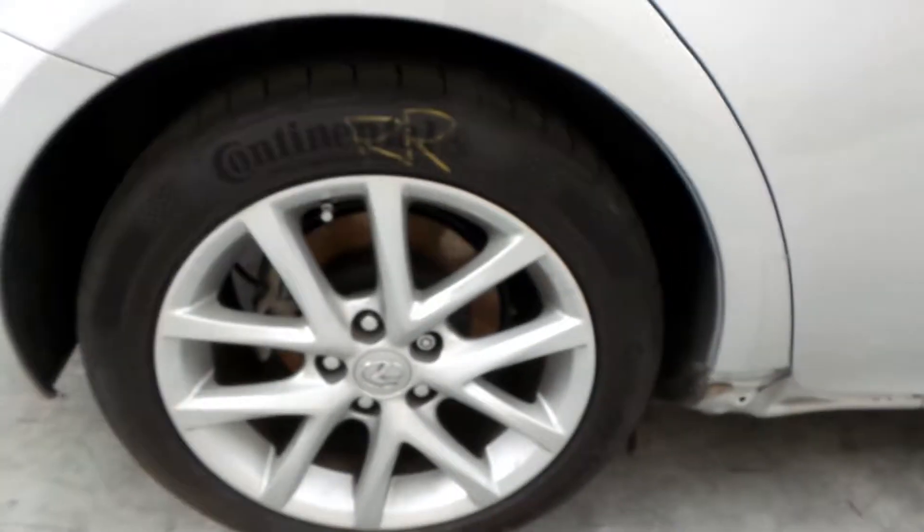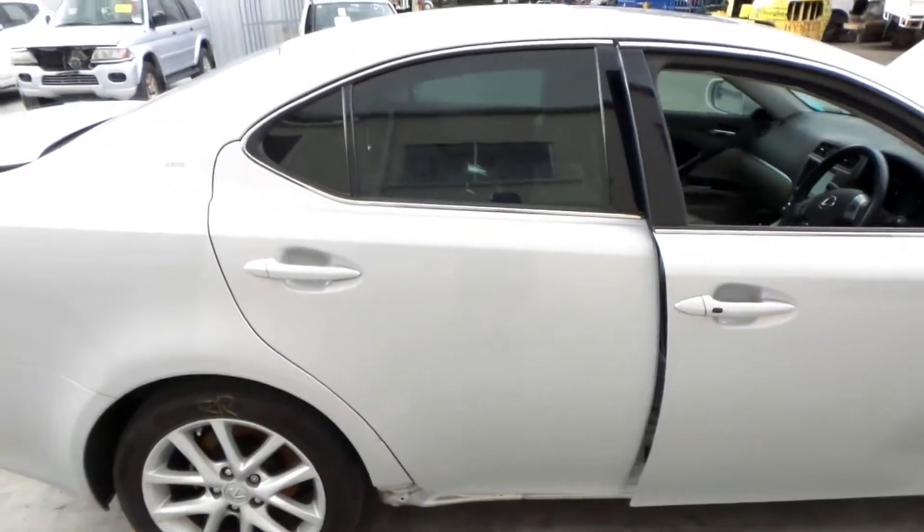Right rear 17 inch factory alloy mag with a good tyre. Right rear door appears to have no damage.